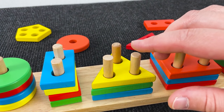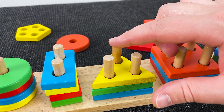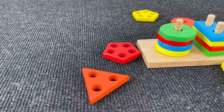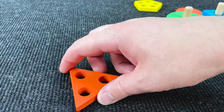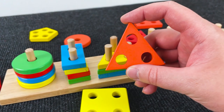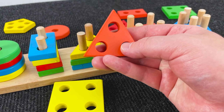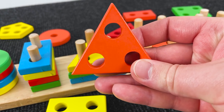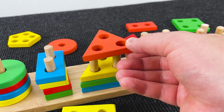Nice, and now can you help me find a shape with three holes? Let's see. Nice, very good, it's a triangle with three holes. Let's put it down here in these pegs.